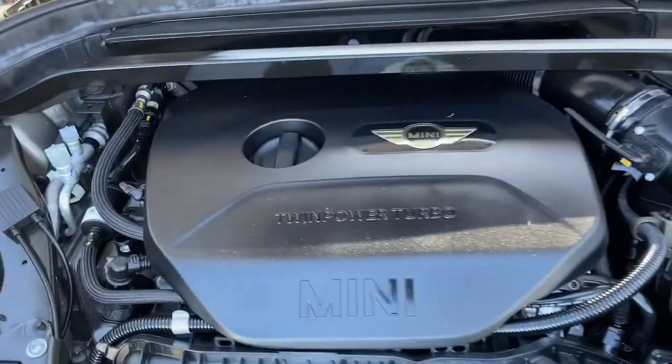Motorsport driving pleasure meets family-friendly versatility in this spirited Countryman. See for yourself...